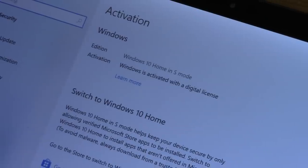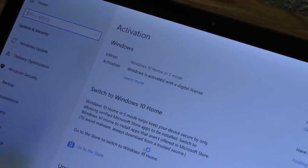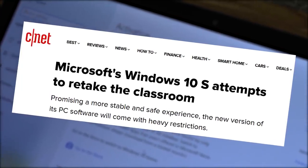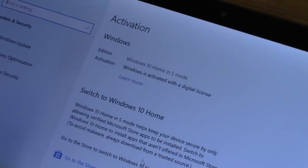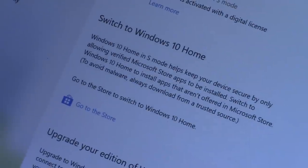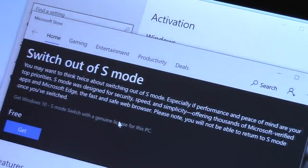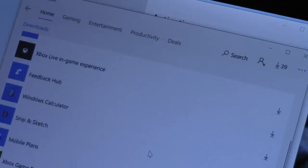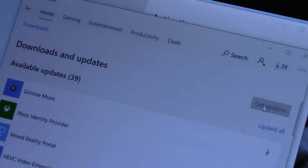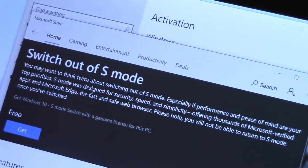If you've never heard of S mode, it's a special mode of Windows 10 that takes the place of Windows 10 S — a dedicated version that could only run apps from the Microsoft Store. It comes enabled by default on certain computers. The good news is you can switch out of S mode for free to get standard Windows 10 Home, which you'll need if you want to run standard applications not in the Microsoft Store. It's a one-time change — once you leave S mode, you cannot return to it.